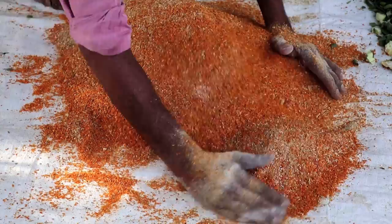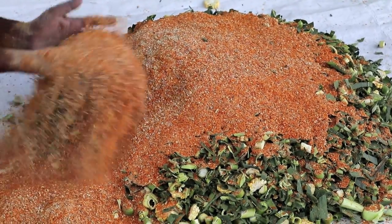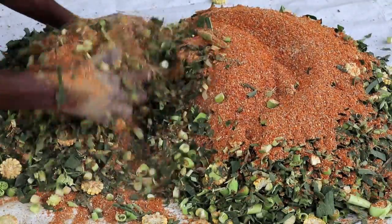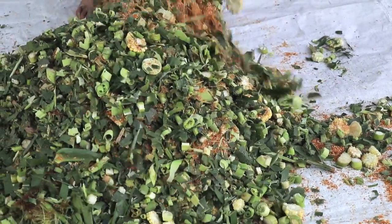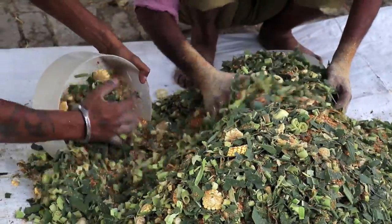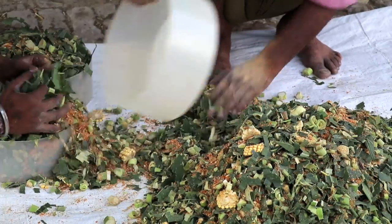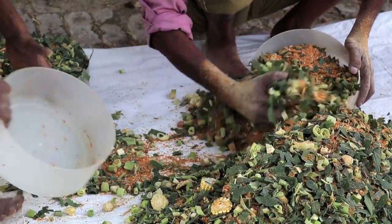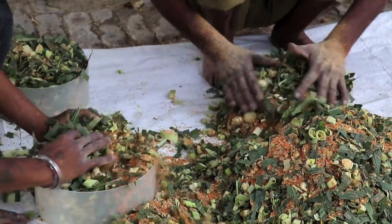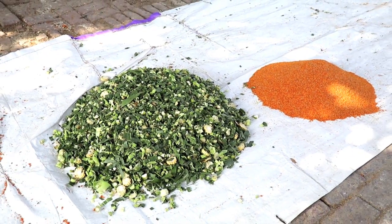Total mixed ration is made by mixing the tomato pumice, concentrate mixture and green fodder in a 25:25:50 ratio, or tomato pumice and green fodder in a 50-50 ratio on dry matter basis.